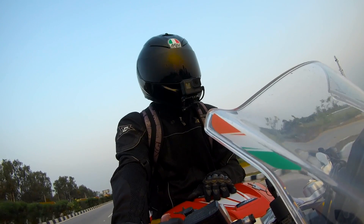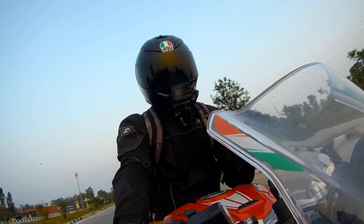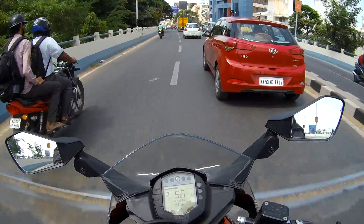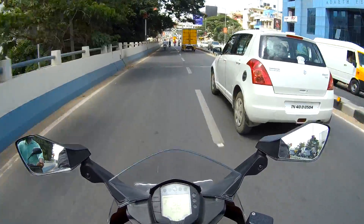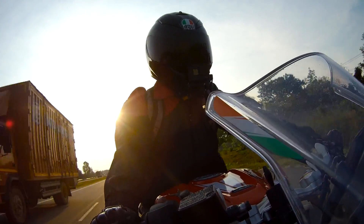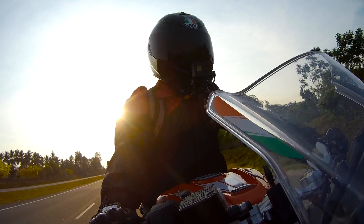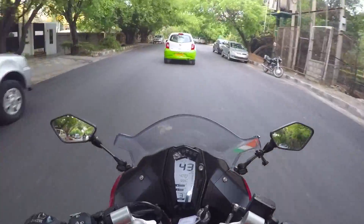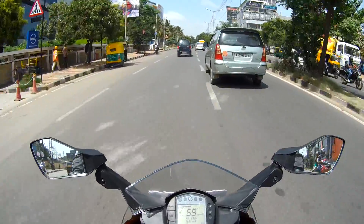And if you are an experienced rider upgrading from a smaller capacity, here is my verdict: the RR310 enjoys highways and city roads. The RC390 is a fun machine that brings out the potential in you on a track day, and it's a good city motorcycle too — but there is a huge difference in riding an RR and an RC in the city wholeheartedly. The RR310 is a machine where you could do things you can imagine, but the RC390 is a machine where you have already done what you were going to imagine.